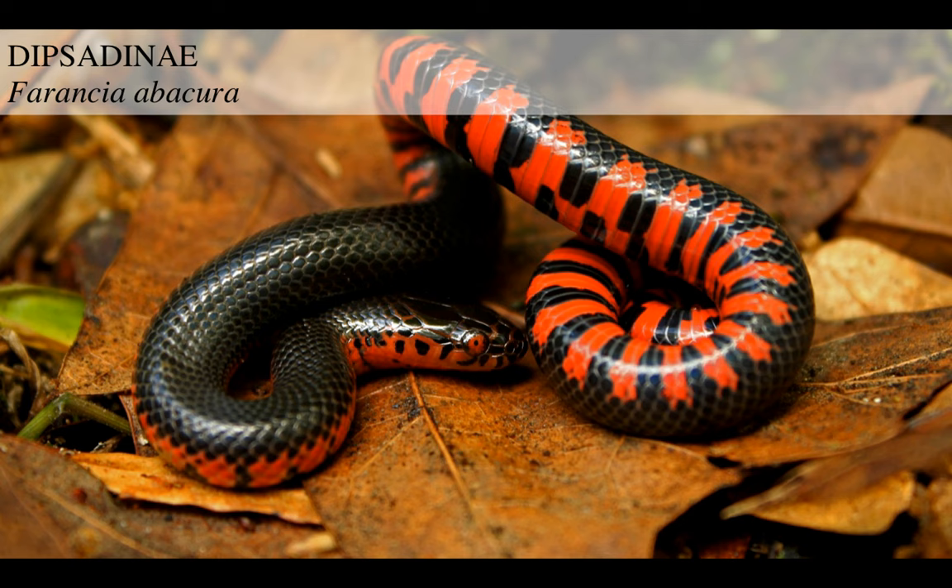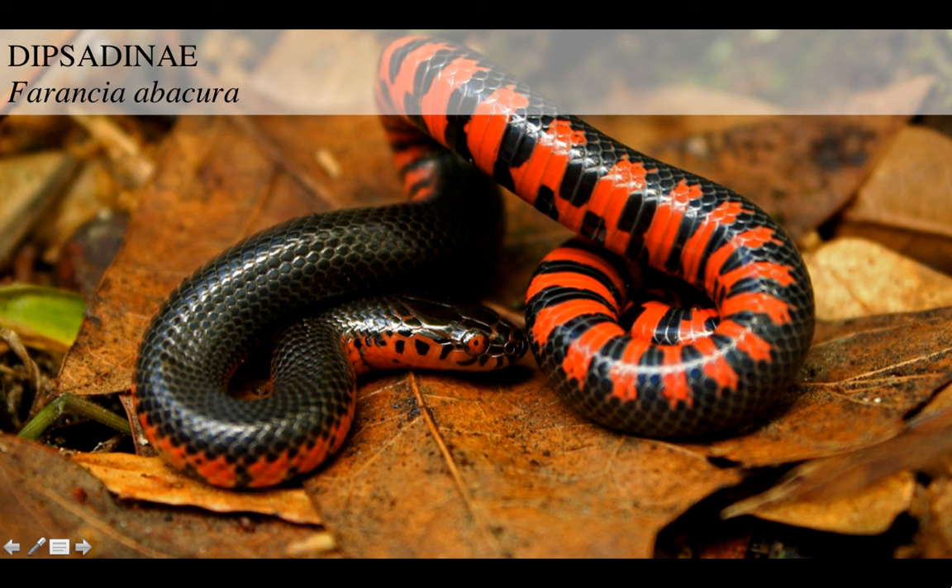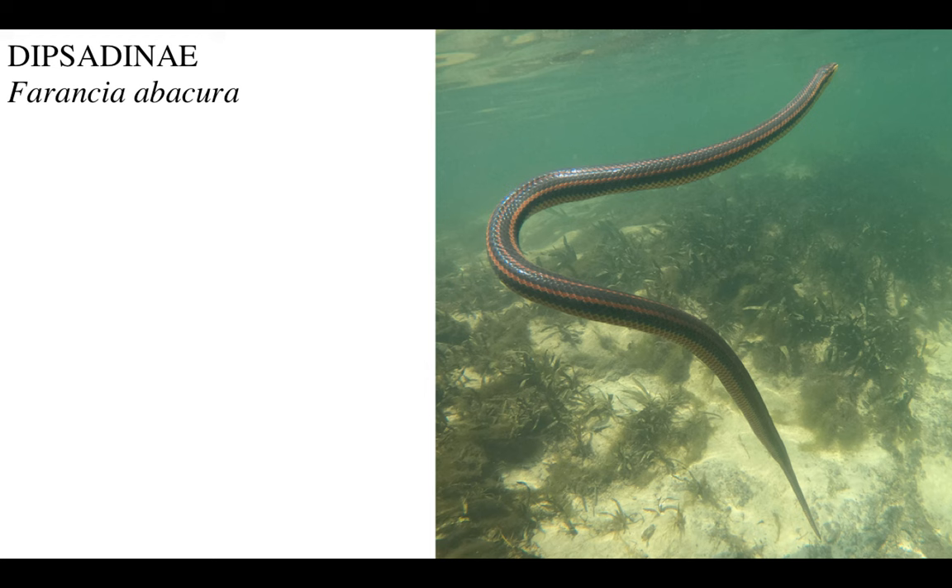Here's a representative species, Farancia abacura. When in the water, it looks like this. Notice how its tiny head, its thick body, and its tail is almost flattened side to side, like a little paddle. So even though this is like a land-dwelling weird snakelet, in the water it assumes a whole other shape and just swims and hunts quite successfully.